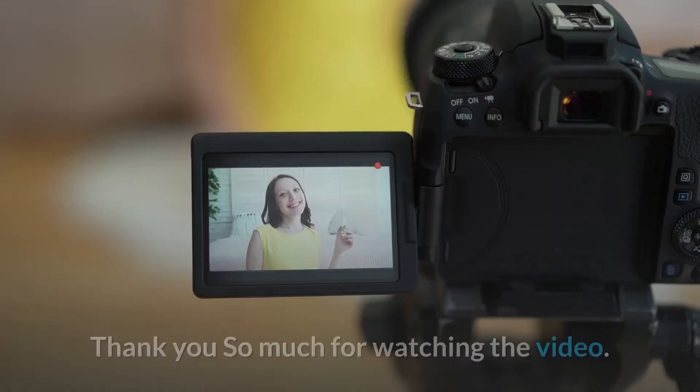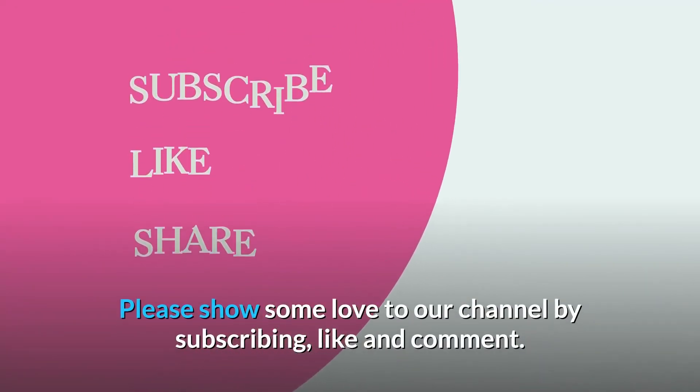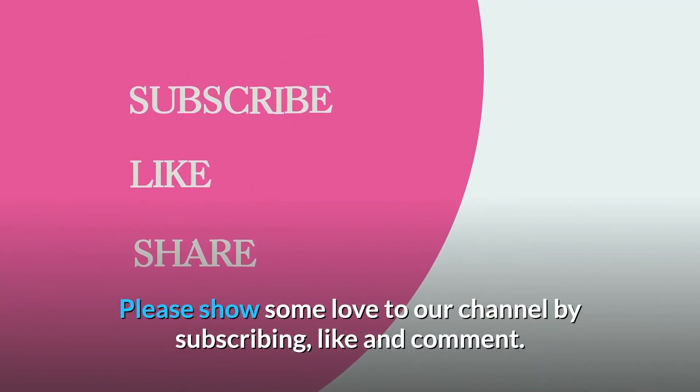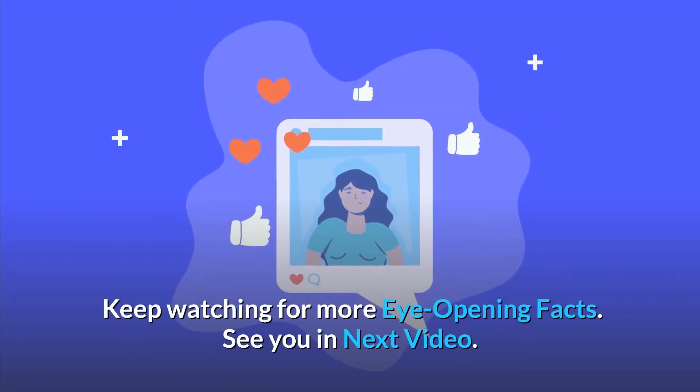Thank you so much for watching. Please show some love to our channel by subscribing, liking, and commenting. Keep watching for more eye-opening facts — see you in the next video.